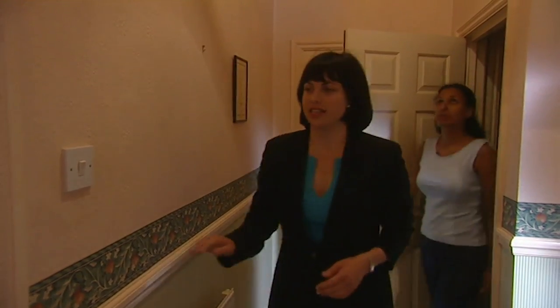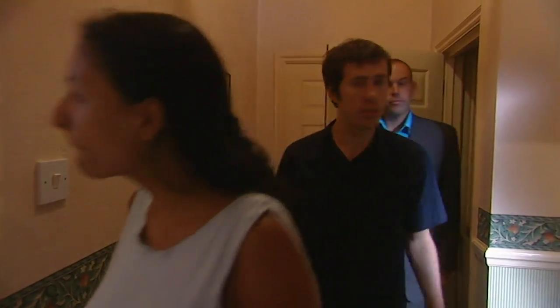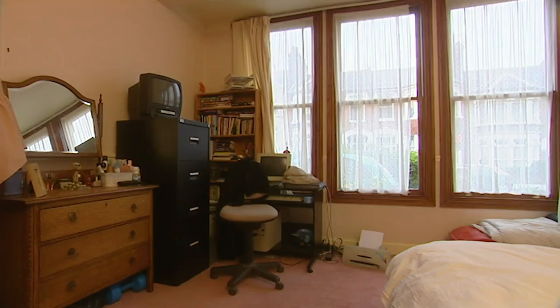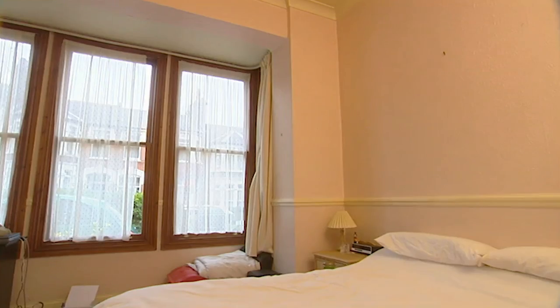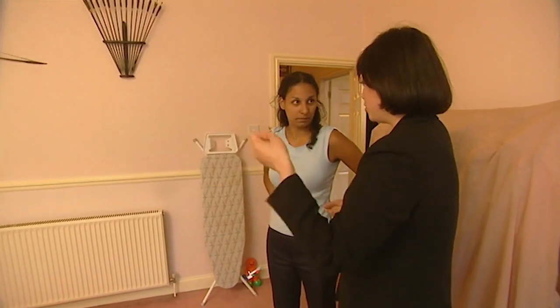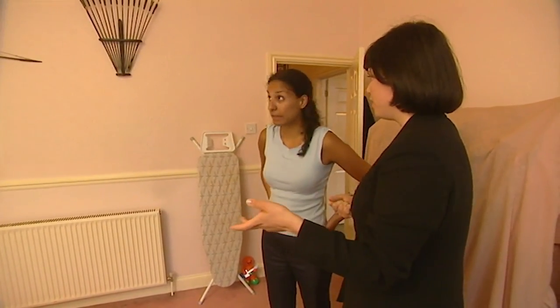There are nice high ceilings in here — this is a lovely big room with windows across almost one whole side. Love the wooden sashes. One thing that's worrying me is where the front door is. I'm going to leave you here, go round the front and open and close the door a bit, and you just tell me whether you can hear it.